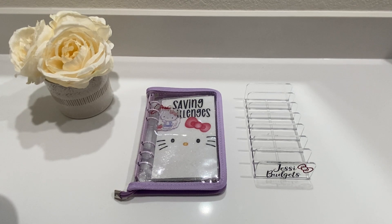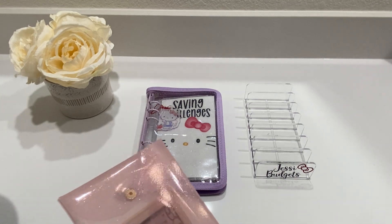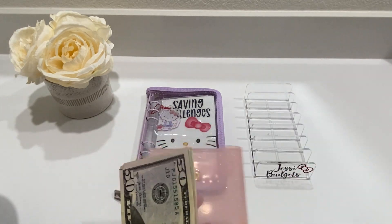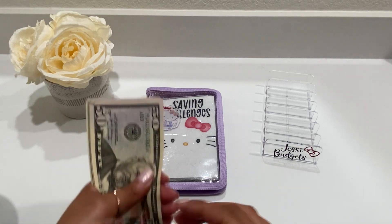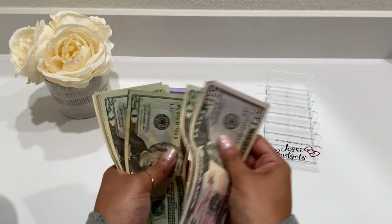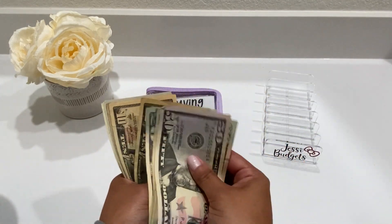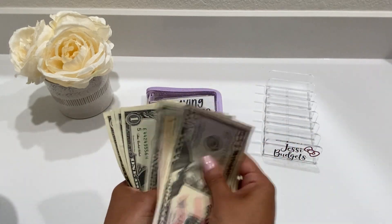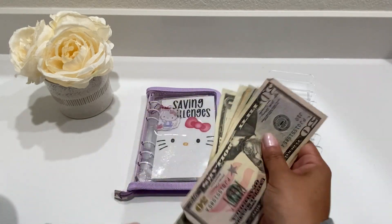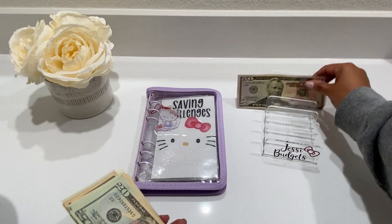Welcome back! Today I'm going to be working on my savings challenges and I have a total of $200 that I will be using to contribute towards my savings. Let's go ahead and count — I do have a $50 but I'm going to try to count it with the $50 in: 50, 70, 90, 110... and $200. All right!